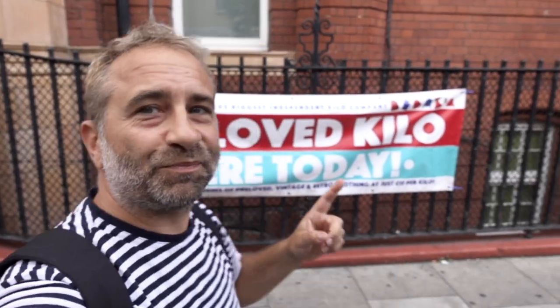Guess where we are today - Preloved Kilo. We're gonna come in and see if it's really worth it to hand-pick your vintage clothing and maybe find a bargain at a very good price. Let's go in.